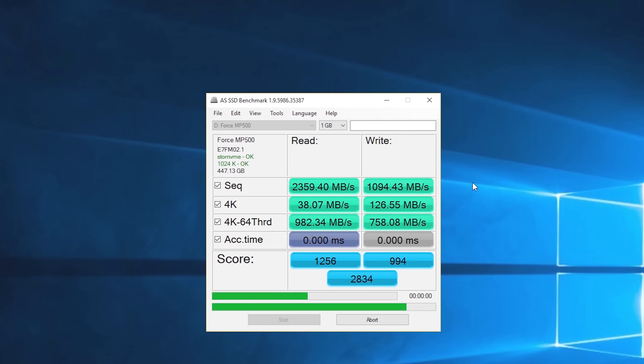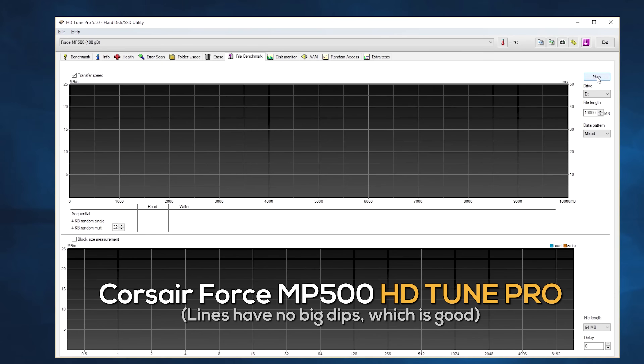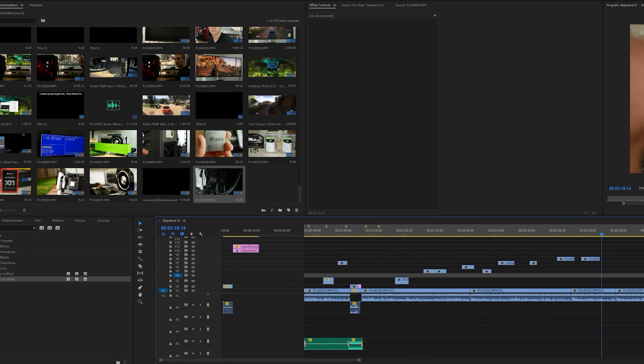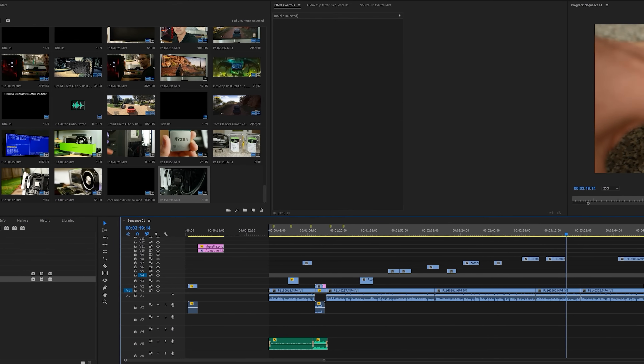I use two SSDs at the moment. I have an NVMe M.2 - it's a 500GB which I use as a scratch drive for editing videos, and 4K videos can get quite large so a drive like this performs consistently and is really good. Then for my main storage and main boot drive I use a 1TB SSD from Corsair.